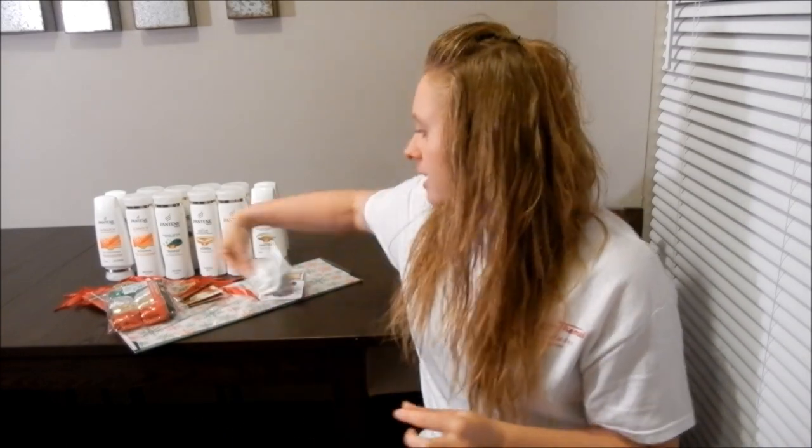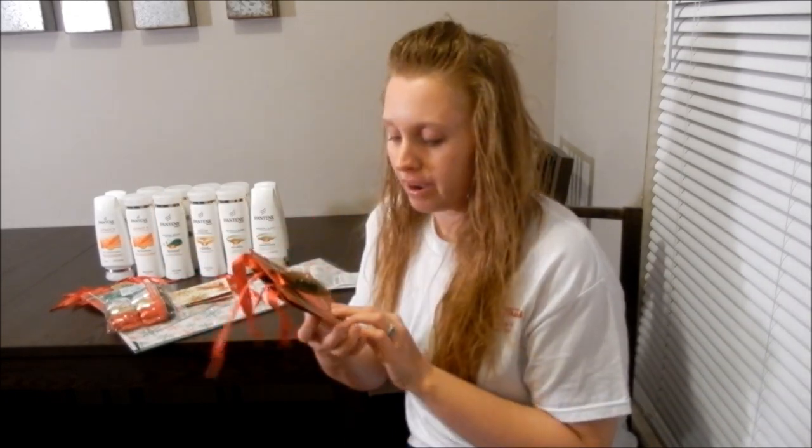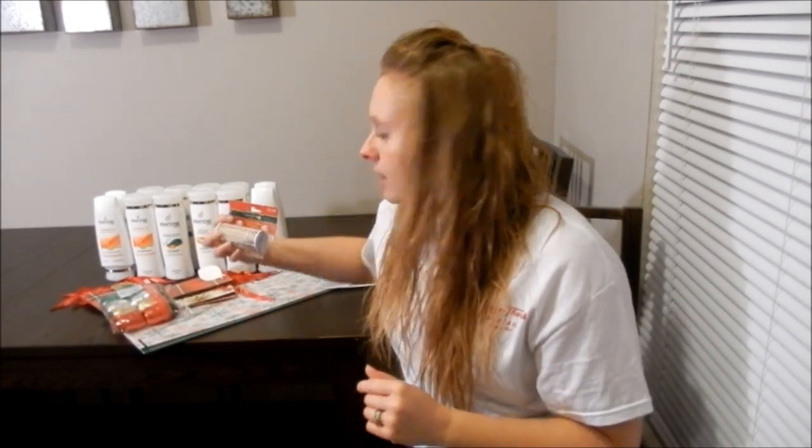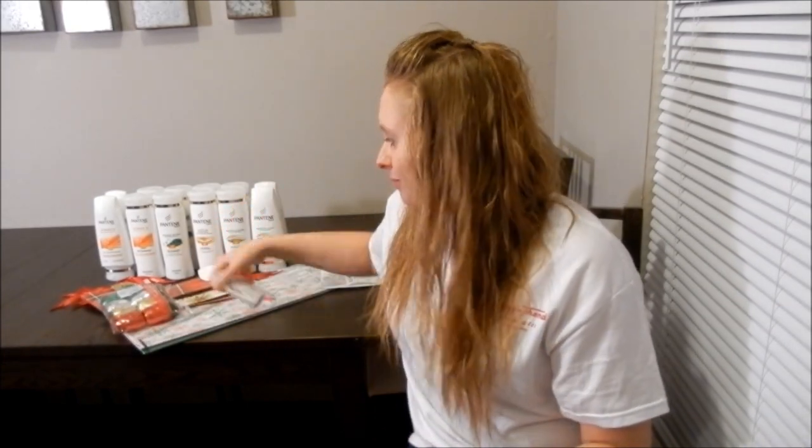I also picked up a couple of clearance items from CVS. These cute little bags here were like $0.60. I got four of those — they've got some tissue paper, ribbon, and little labels — and it came to like $3 after everything. So that was my haul this week.